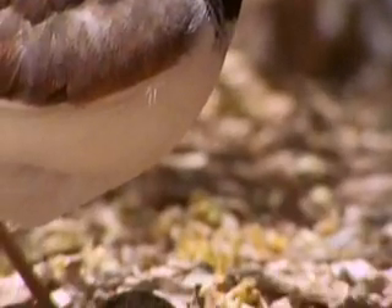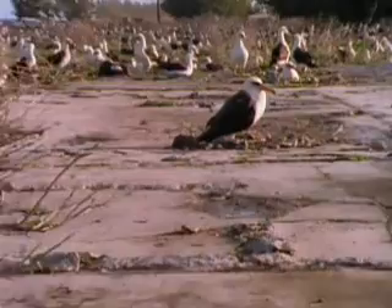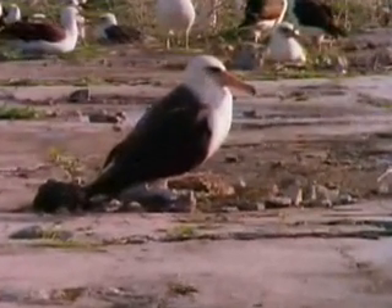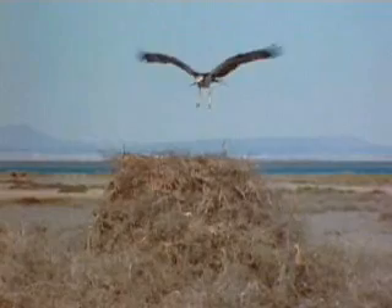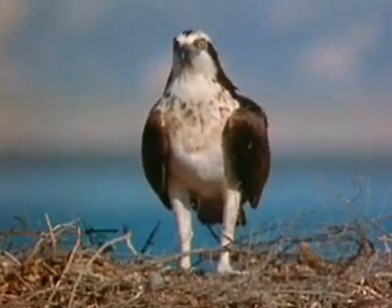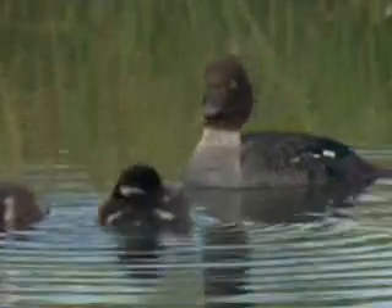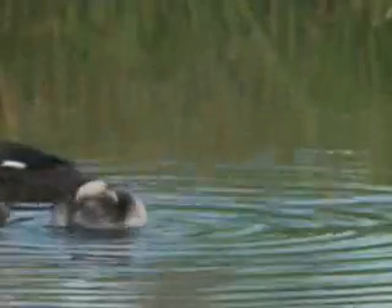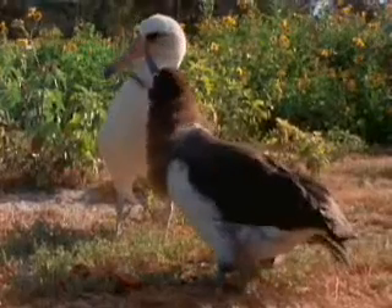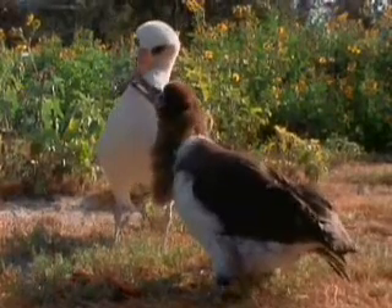All feathered creatures lay eggs too, but nest-building styles range from simple to elaborate. The young of some birds, like ducks, are precocial — able to feed themselves as soon as they're born. Other young birds, like this albatross, are altricial and must wait to be fed by parents.